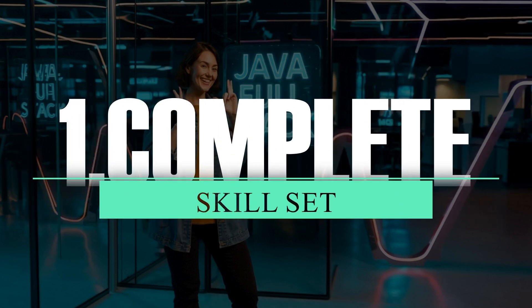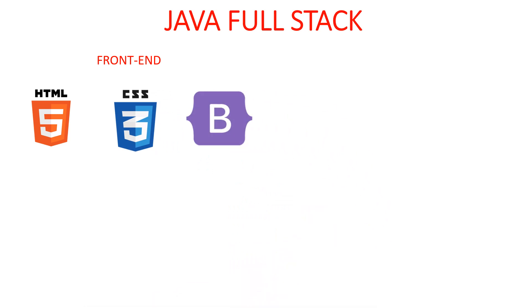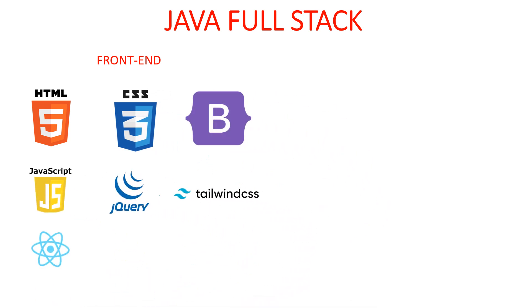Number 1: Complete Skill Set. First, we will see what is included in the frontend of Java Fullstack: HTML5, CSS3, Bootstrap, JavaScript, jQuery, Tailwind CSS, Angular, React, and Vue.js.